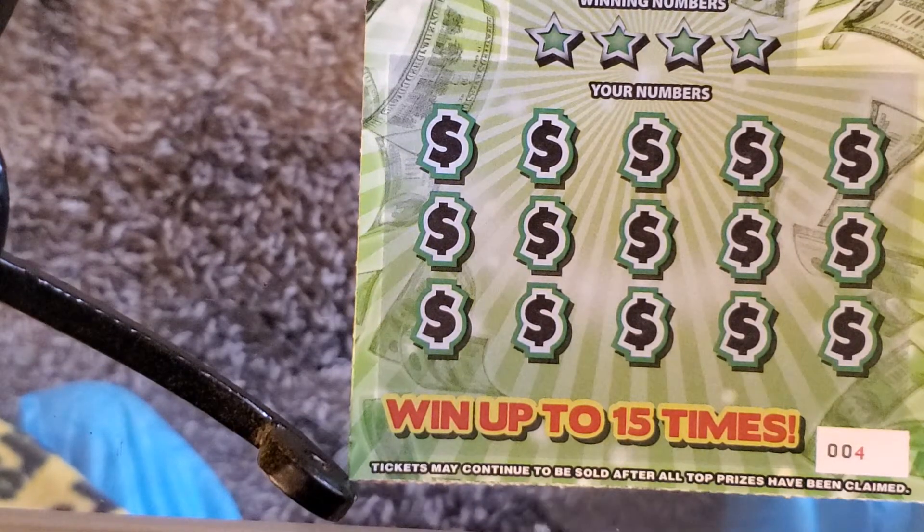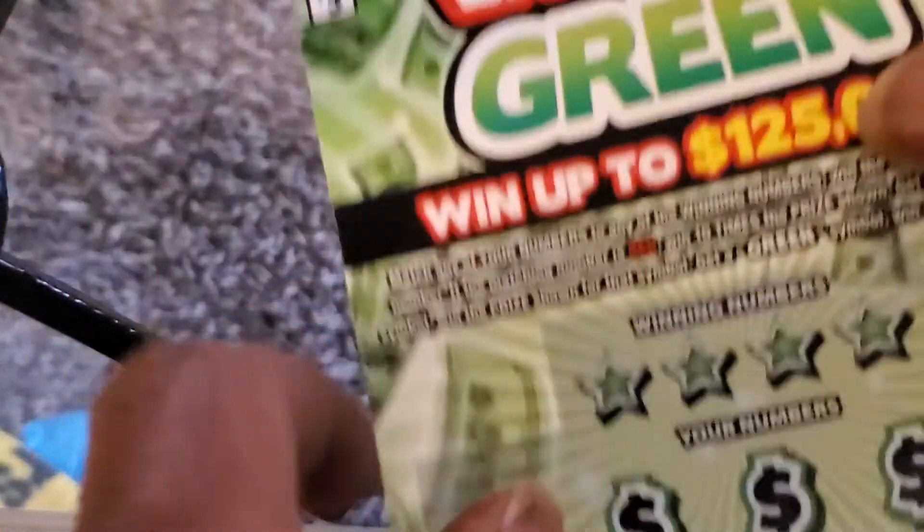What's up YouTube, welcome back to the channel — Scratch a Belly, better known as Dirty South Scratcher — back with a quick $30 session. Got some of the new tickets from the South Carolina Educational Lottery.